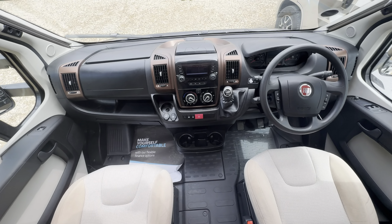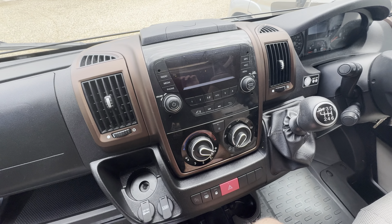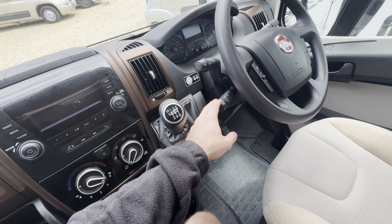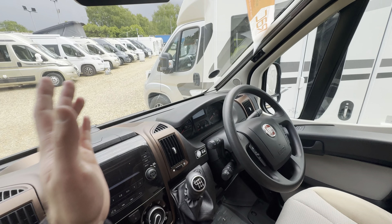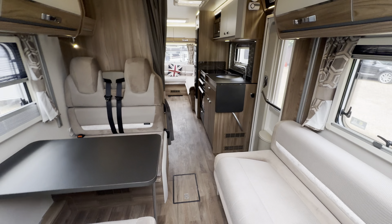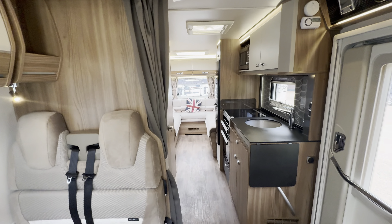Into your cab, there's a lovely digital radio player with Bluetooth, full air conditioning, cruise control, multi-function steering wheel, electric mirrors, electric windows, and full blackout blinds all around — a stunning motorhome. If you'd like any further details, feel free to give us a call. Our website link and phone number are in the description below.